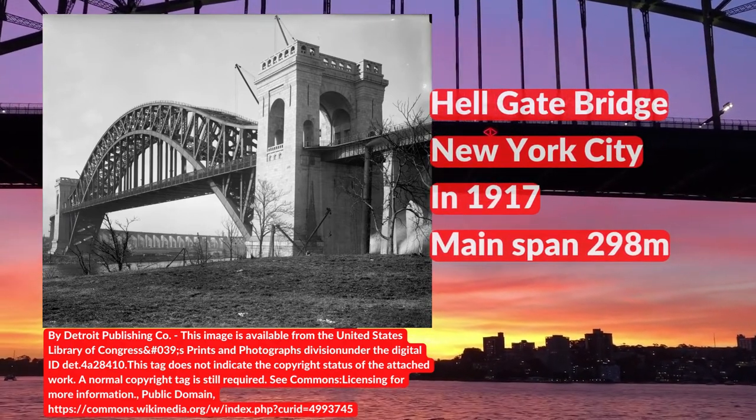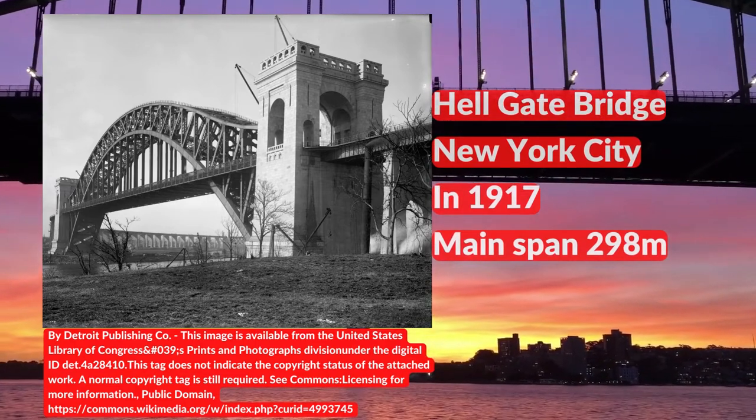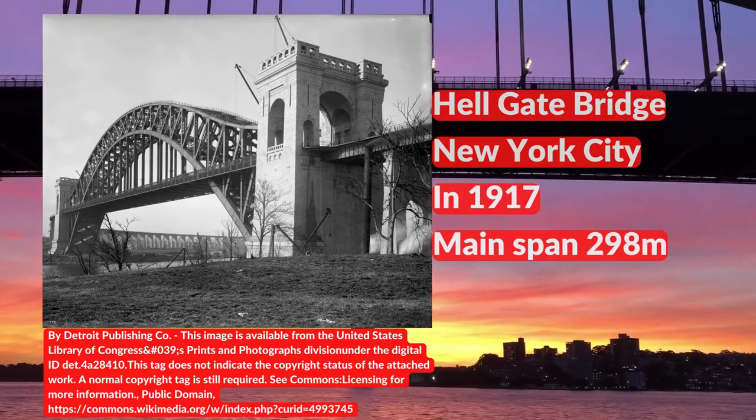The Hellgate Bridge was opened in 1917, with a main span length of 298 metres, built 15 years earlier than Sydney Harbour Bridge.